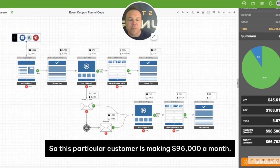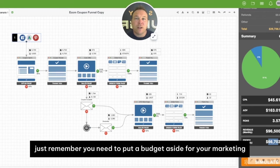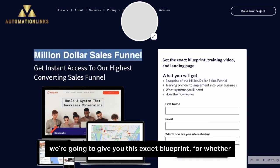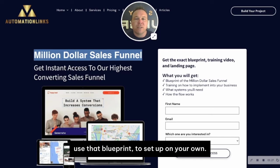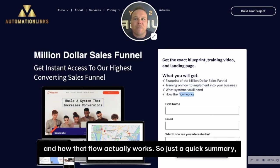This particular customer is making $96,000 a month, but profiting $66,000 after you factor in the marketing spend. Just remember, you need to put a budget aside for your marketing spend to be able to grow and scale the business. These are the things you get in the sales funnel. If you check out our million-dollar sales funnel, we're going to give you this exact blueprint for whether you're an e-commerce or a leads-type business. We'll show you how to set it up, how to implement it, what systems you need, and how that flow actually works.